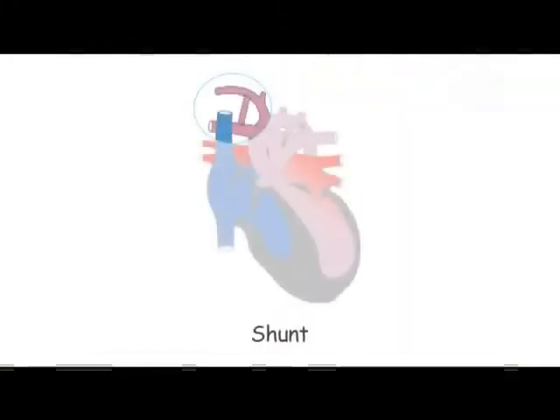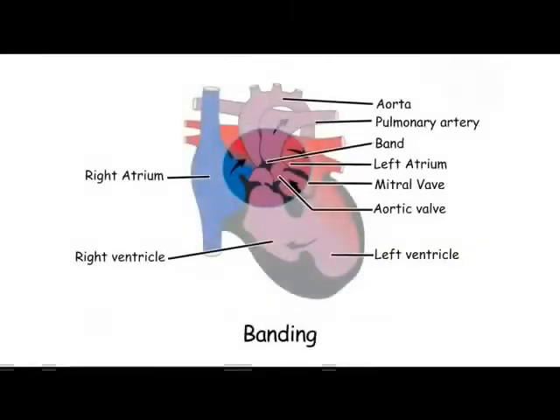There are different types of single ventricle and some procedures are more complicated for that individual patient than others. In general, what we try to do is to connect the single ventricle to the body circulation so the blood is pumped around the body, and then usually restrict the blood flow to the lungs so the lungs aren't damaged, either with a plastic tube or with a restricting little band around the artery to the lungs.